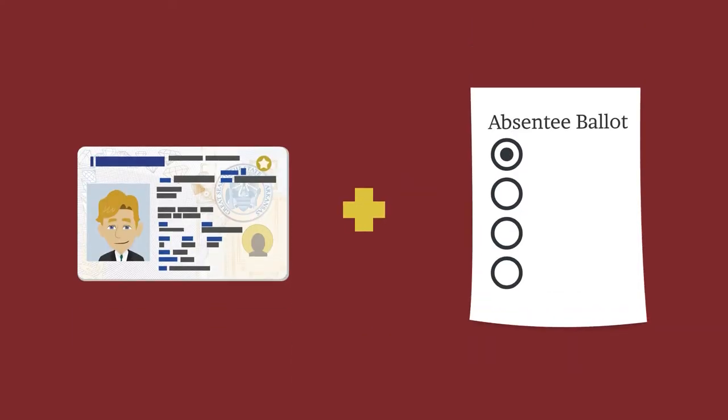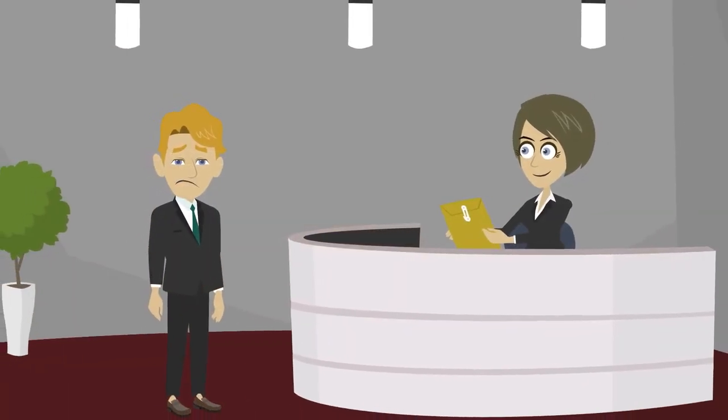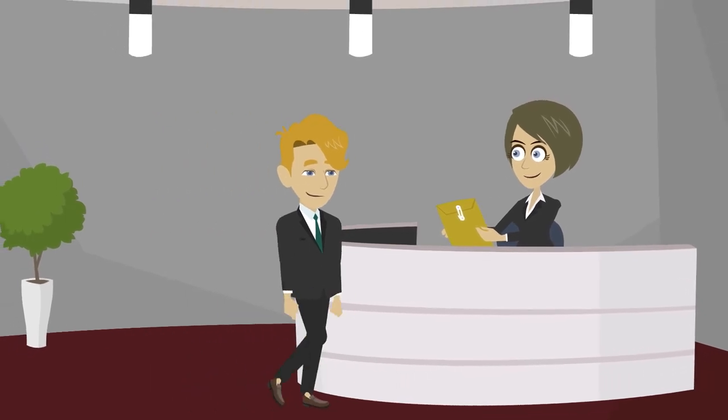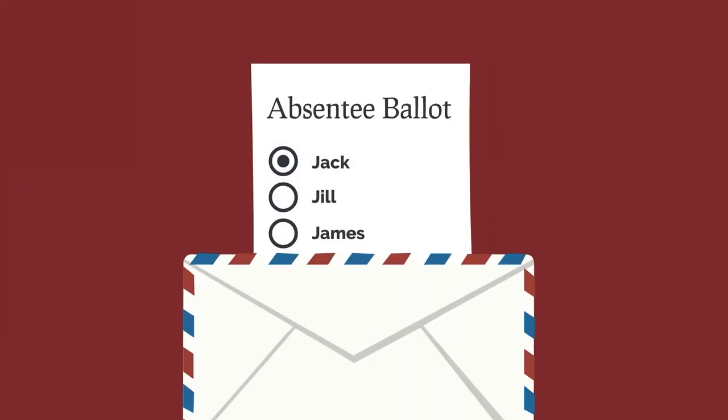For example, absentee voters are required to provide a copy of their photo ID with their returned ballot. If a voter does not already have an acceptable photo ID, the county clerk's office can provide a voter ID verification card, free of charge. Absentee voters must also ensure that the provided voter statement is properly completed, signed, and submitted in their return packet.